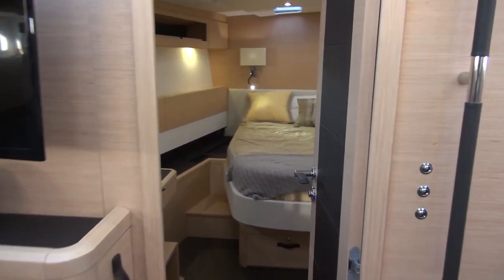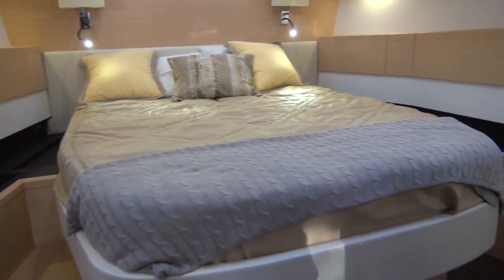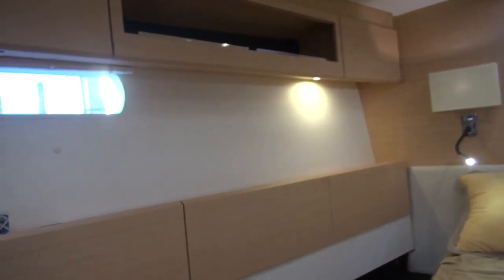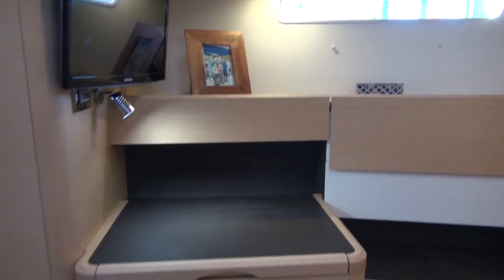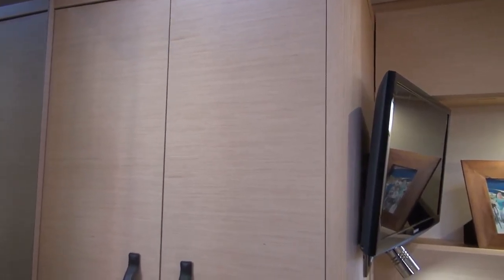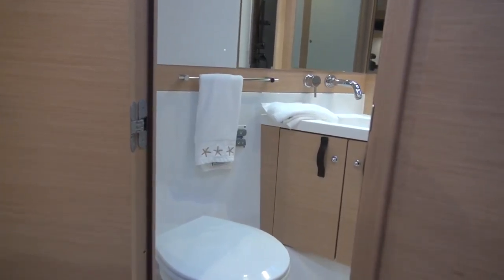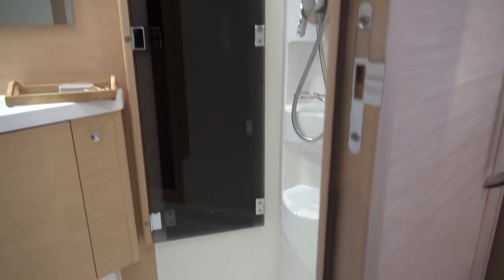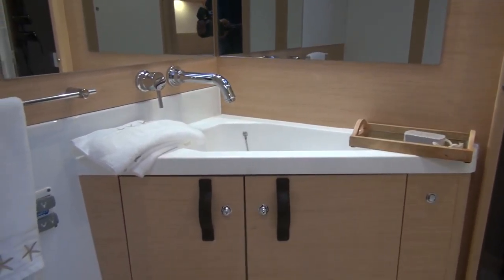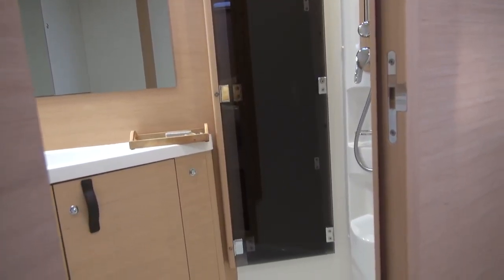The forward cabin is the master suite with a centerline berth and access to the sides. Lots of lockers up and down, reading lamps, overhead lights, side windows, a dressing area with a little stool that pulls out, and a very large locker — the largest we've seen on a boat under 64 feet. The forward head is rather large with cabinetry underneath, a separate shower stall with its own set of doors that's quite large.